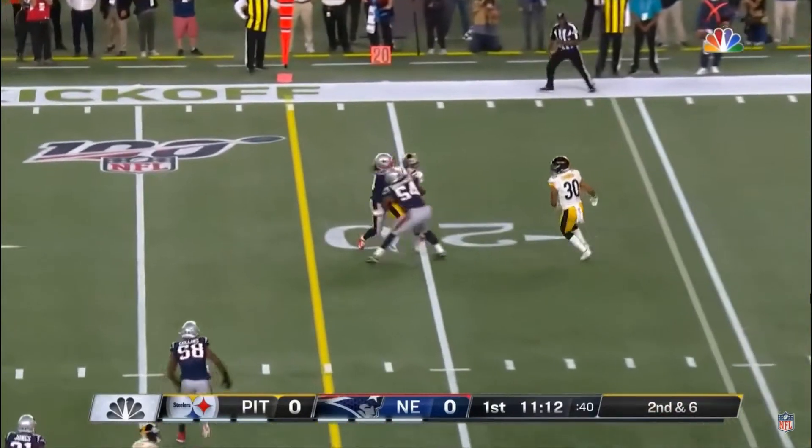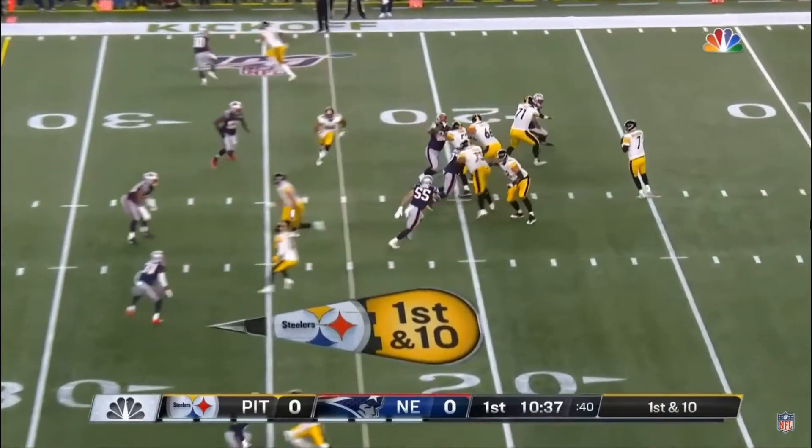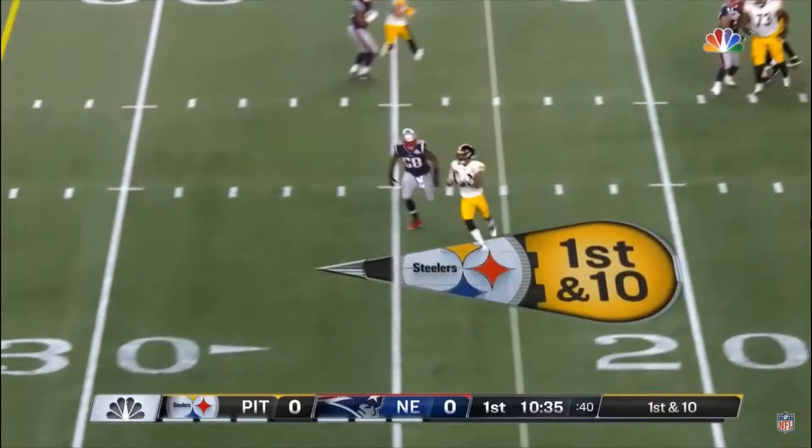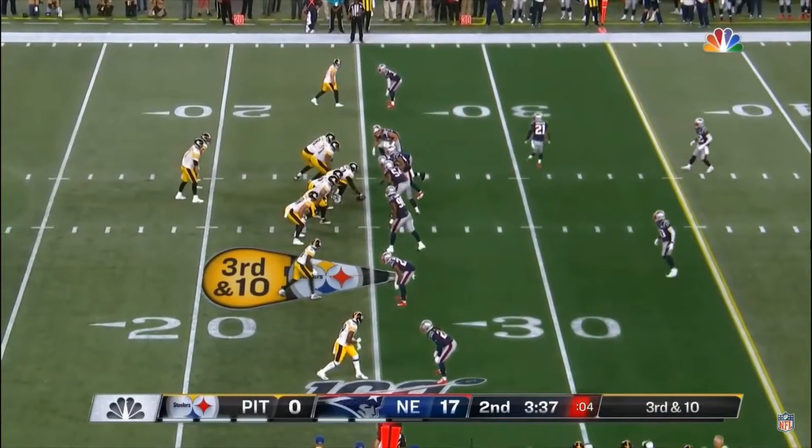Four-man rush. Roethlisberger's pass is cooler than any team in the league last season. Roethlisberger hangs in the pocket, throws, and on the run, catches made by Connor. Pass tonight for seven yards.